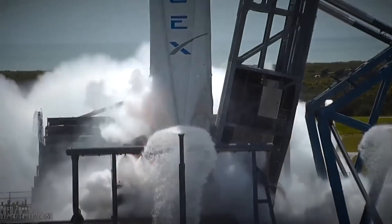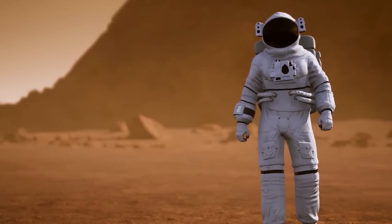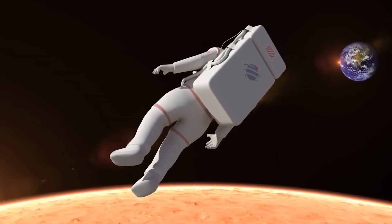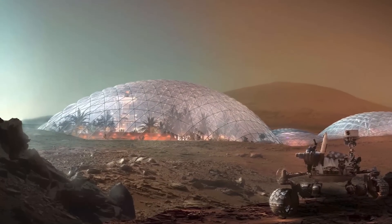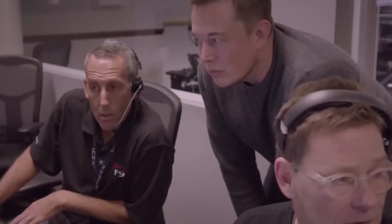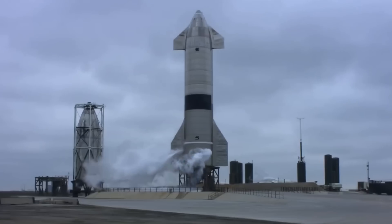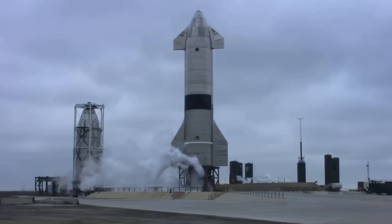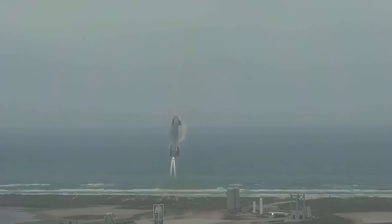And there won't just be one ITS ship and booster. The ultimate plan involves sending 1,000 or more people packed spaceships to Mars every 26 months, helping to establish a million-person city on the Red Planet within 50 to 100 years. Musk did not lay out plans for building this city. The ITS's reusability could eventually bring the price of a Mars trip down enough to make it affordable for large numbers of people.